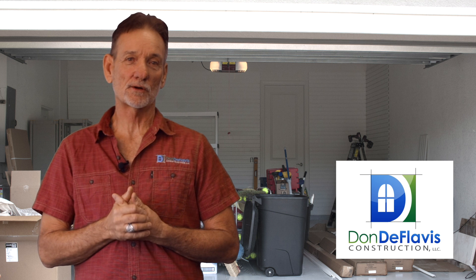Hi, I'm Don DeFlavis from Don DeFlavis Construction, and I want to tell you about a couple of services that we offer that you might not be aware of. Most people know us as interior remodelers. We do kitchens and baths and whole interiors, but we also have some other services that we offer that I think you'd like to know about.